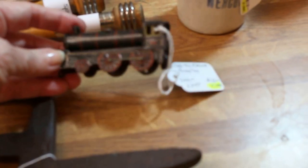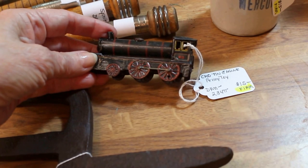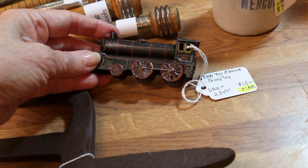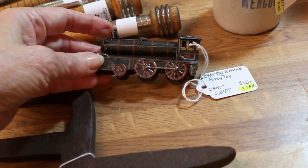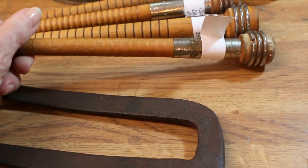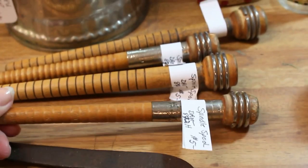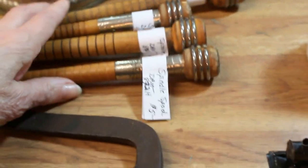Here's a cute little penny toy. This is probably Germany — it doesn't have the German mark on it, but it does have the marking CKO. It's a little tin engine going in for $15. I have a number of textile spools going in for $5 a piece.